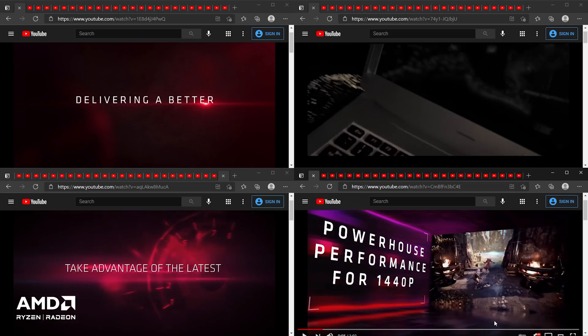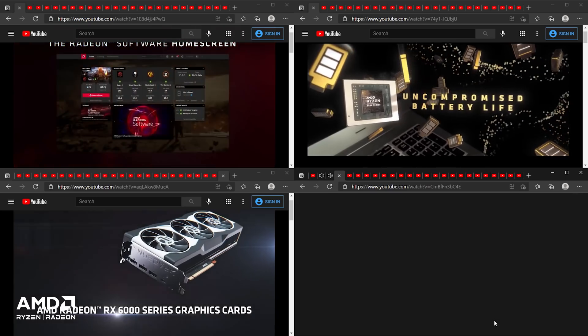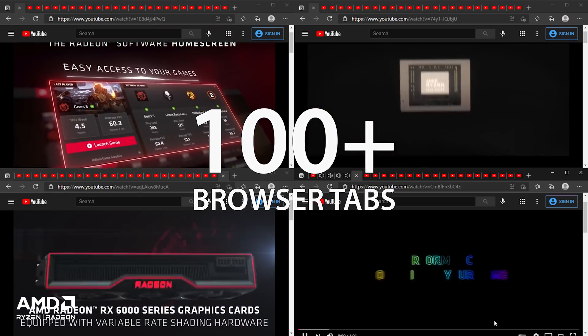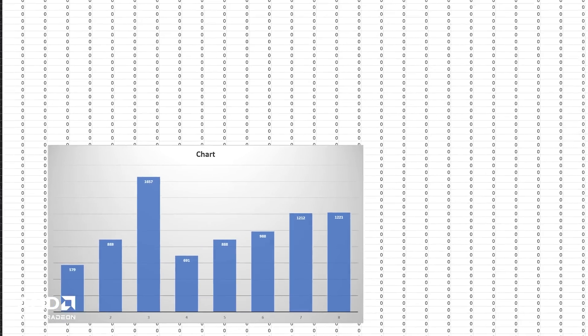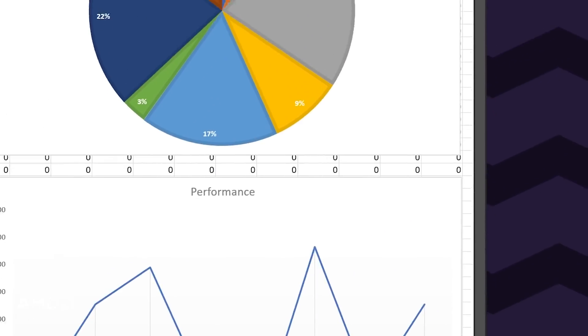If you're wondering about everyday tasks such as web browsing, then this configuration can handle more than 100 browser tabs with ease. Each browser tab shown here is running a YouTube video. And if you're wondering if this thing can handle massive spreadsheets with lots of active formulae, then the simple answer is yes.